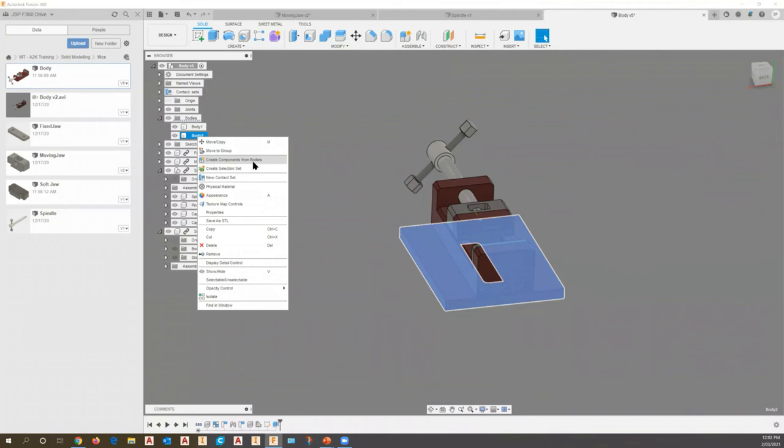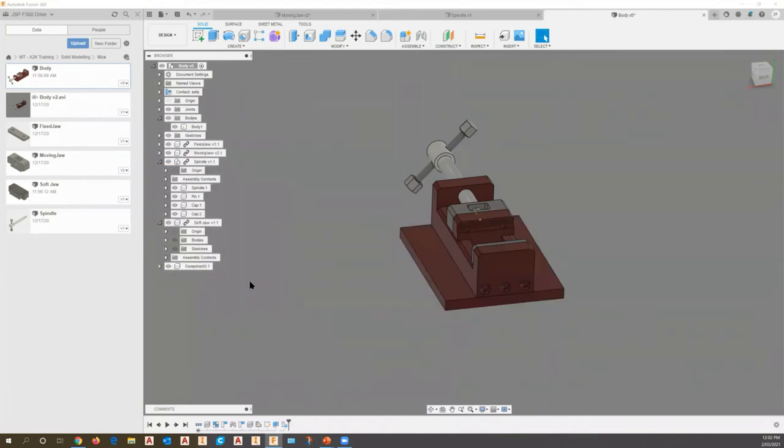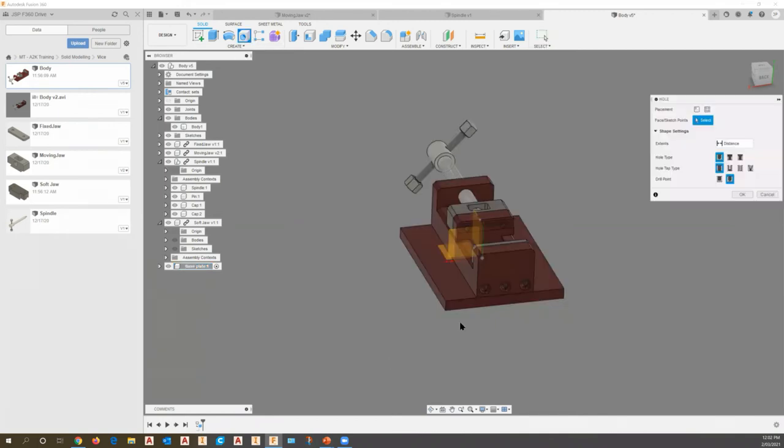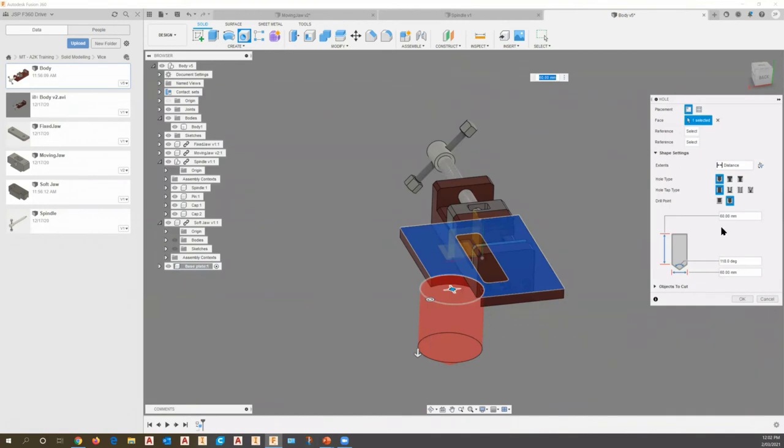Fusion has very powerful tools that allow you to retain all the link information. Rather than having body one and body two in my assembly, I can convert a body to a component — renaming it as the base plate part. If I need to add bolt-down holes, I activate that part by clicking the dot in the circle and use the hole command to create holes for holding down the part.